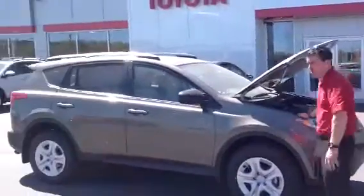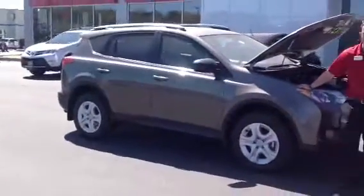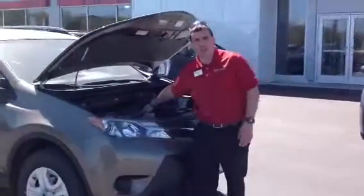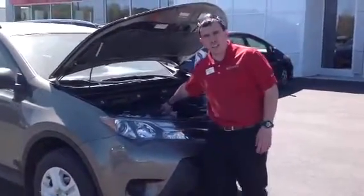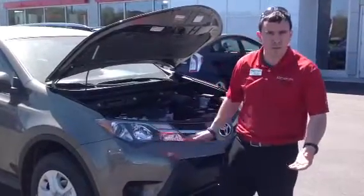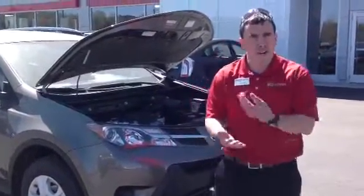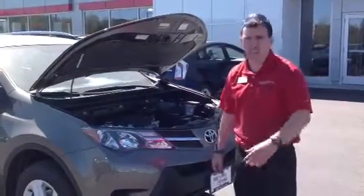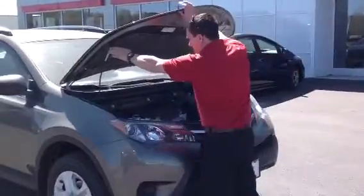What I'd like to show you here is this Pyrite 2013 LE RAV all-wheel drive. Under the hood features a 2.5 liter 4-cylinder engine. This has been re-geared from a 4-speed automatic to a 6-speed, so what that means for you, it's more responsive. It gets better gas mileage — you're close to 30 miles per gallon on the highway. And of course, you've got Toyota reliability, so can't go wrong.